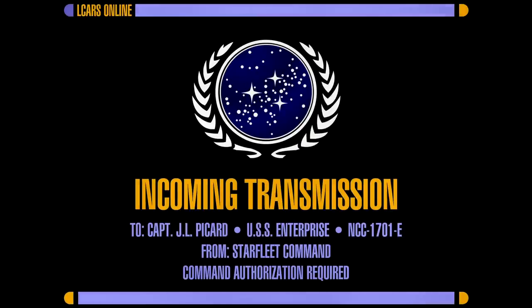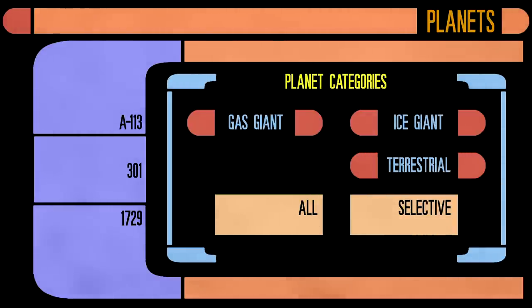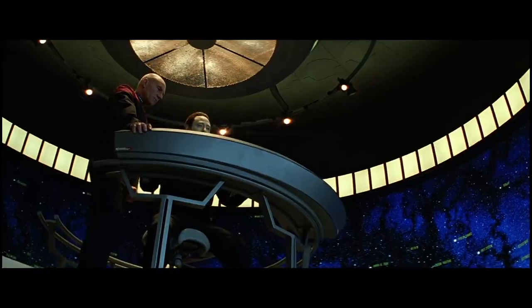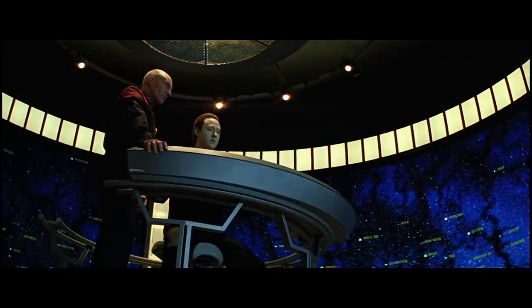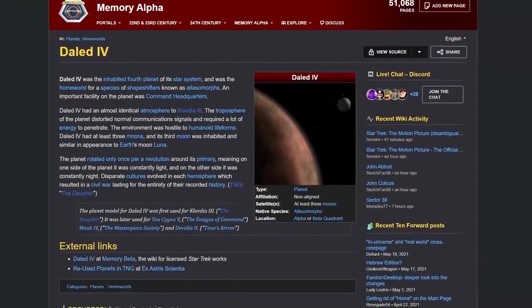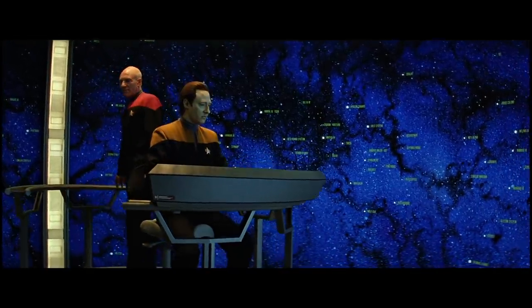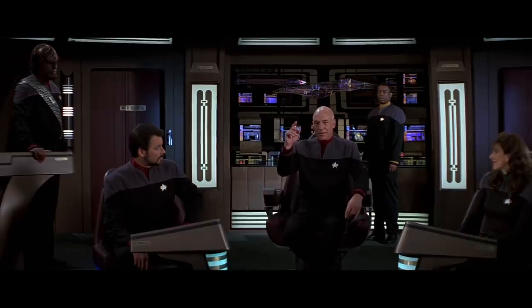We've divided up the planets depicted into four very rough categories: terrestrial planets, ice giants, gas giants, and those that are otherwise uncharacterisable. We've got a lot of planets to get through, armed with all the information from the show and the official sources available online, and Hannah and I's PhDs, it's time to take a voyage among the stars. Make it so.